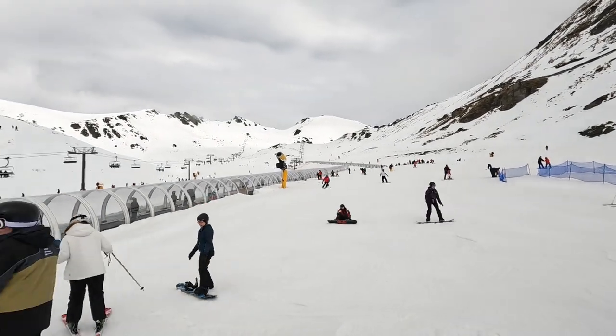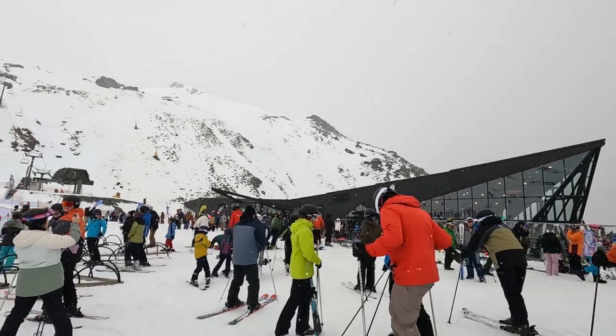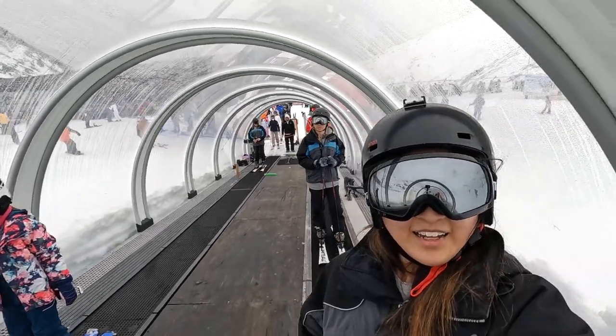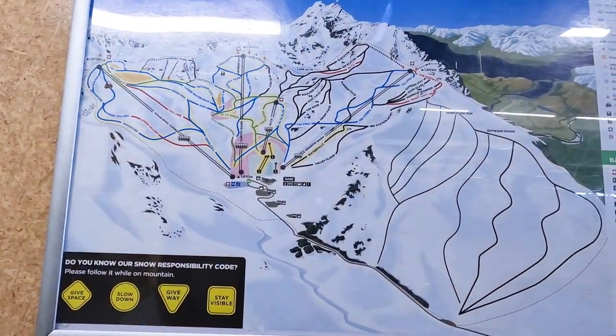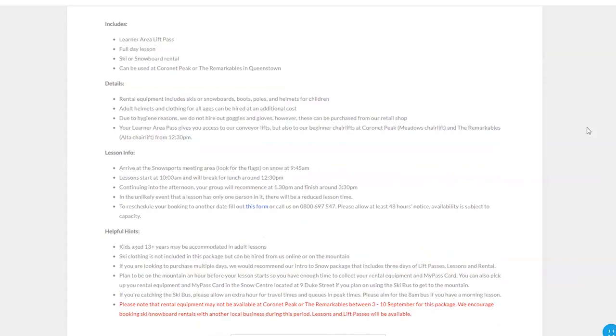Skiing is a must-do activity if you are in Queenstown or the South Island for winter. Even though we were pure beginners, we loved our skiing experience. We chose the Remarkables for more friendly slopes, but there are a lot of harder slopes as well. We booked the all-day beginner lessons online which included our ski pass and equipment rental.